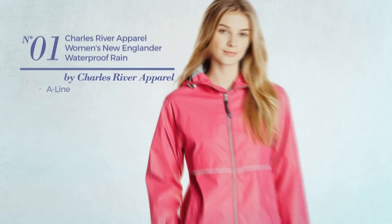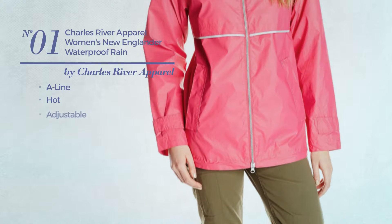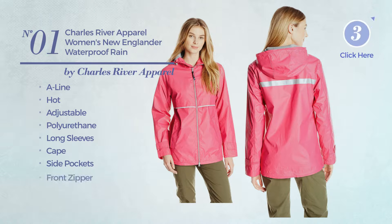Number 1. A-Line Jacket. Featuring a hot design, made of adjustable polyurethane, this jacket includes long sleeves, cape, side pockets and front zipper. Available in 13 colors.